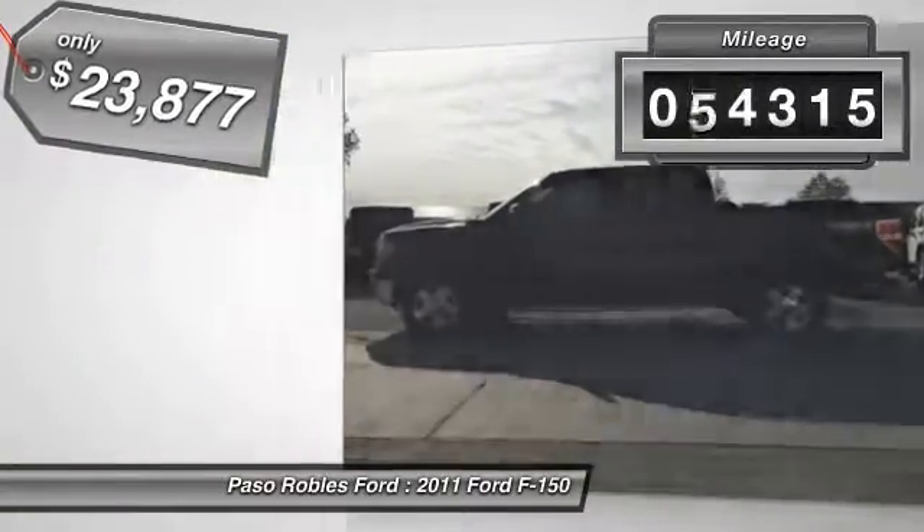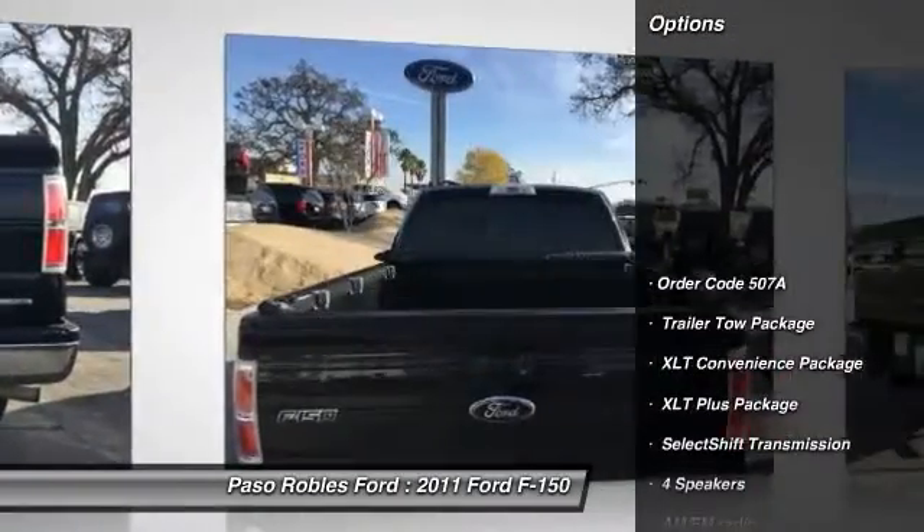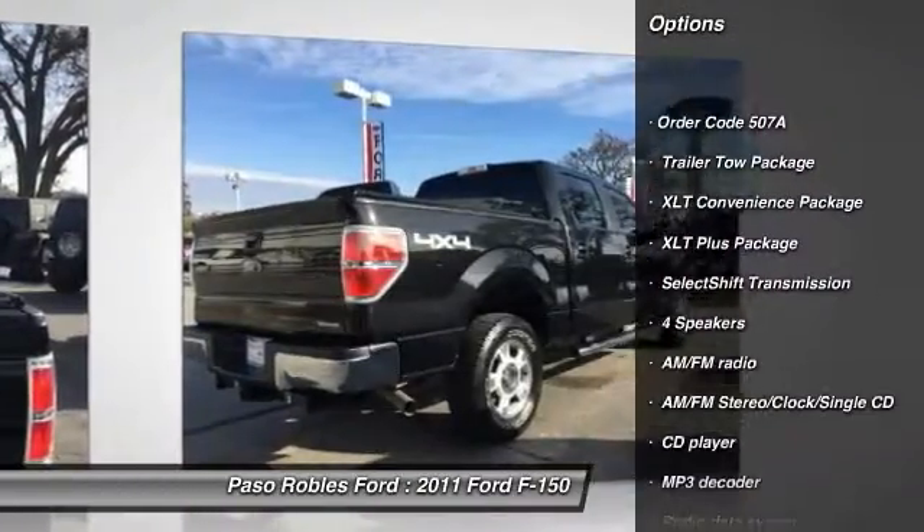This vehicle has less than 75,000 miles. Here are some of this vehicle's great options: traction control, dual airbags, air conditioning.